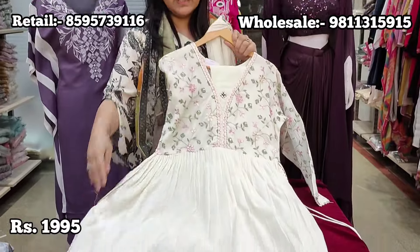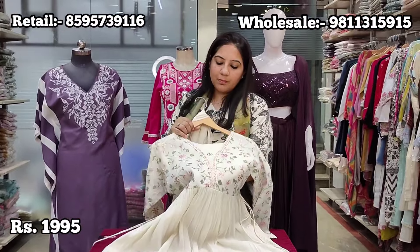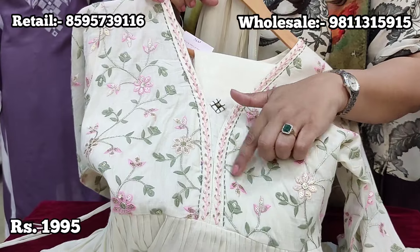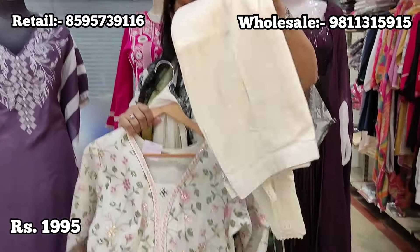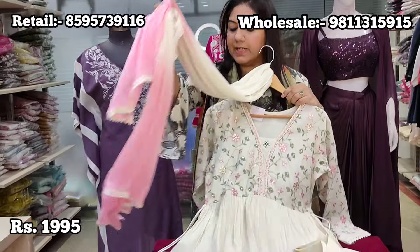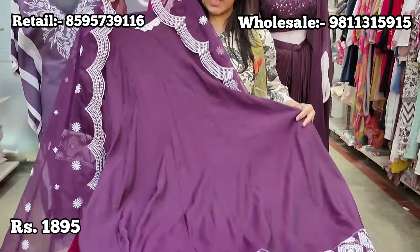Now we show the anarkali range available at the store. The first article is on khadi fabric — whites are evergreen, perfect for summer. The neck has beautiful embroidery in pista green, peach, and pink with small sequins and zari, with same detailing on the sleeves. Soft pleating on the hem, teamed with straight-fit pants with lace detailing and a double-coloured pink and off-white dupatta. Retail price is ₹1995, sizes 38 to 44.